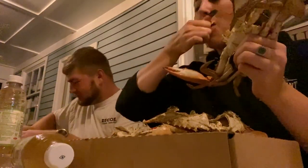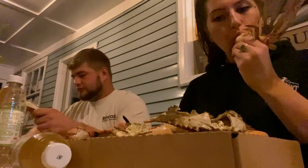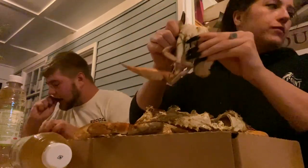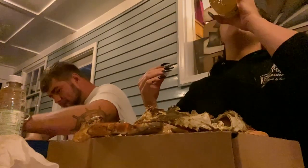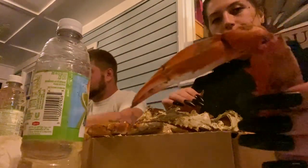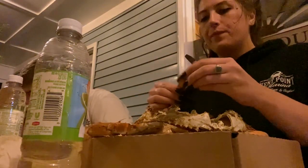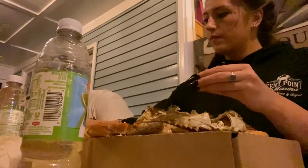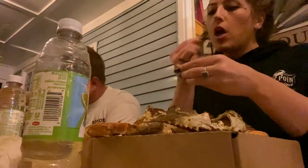Another difference: if you flip the crab over and look at its belly, the apron is a different shape. There are three apron shapes. The male's apron is like a T-shape. A female's apron is going to be either a sharp triangle or a rounded triangle — the sharp triangle is the immature female crab, and a rounded triangle is a mature female crab. By mature I mean she has mated — and females only mate once in their lifetime. I've also noticed that female crabs are often smaller but fatter than male crabs.